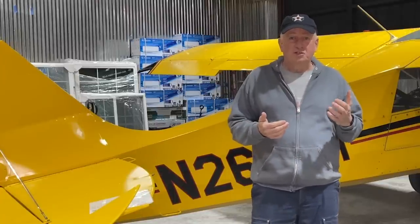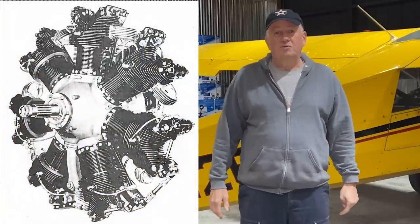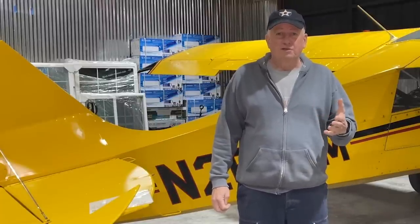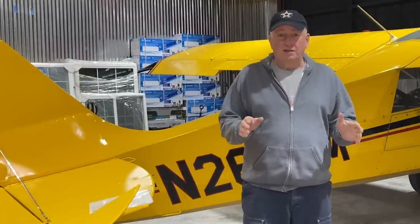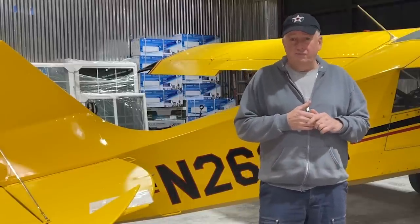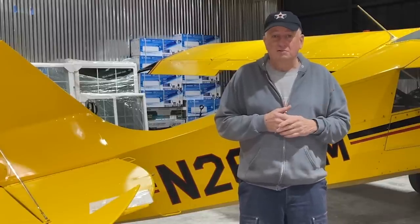My Continental R670 seven-cylinder radial has a 5.4-to-1 compression ratio and produces 220 horsepower. It was designed when 65-octane fuel was all that was available. Back then you got power with longer strokes and larger displacement, but you couldn't rev it very high — 2,050 RPM is the limit — but you can run it on low-grade fuel.